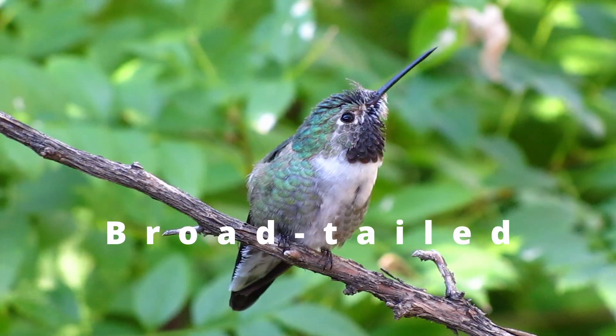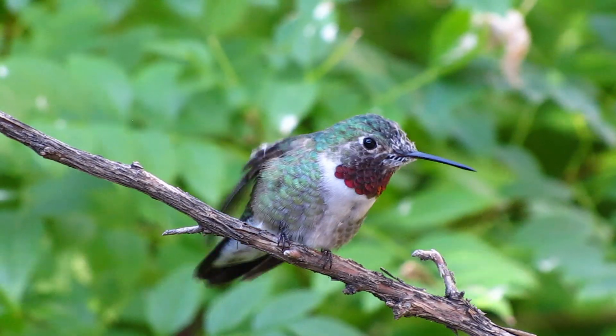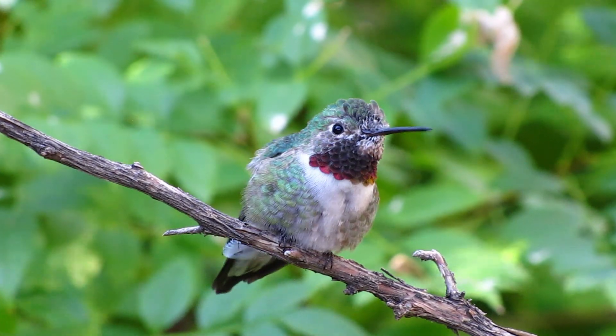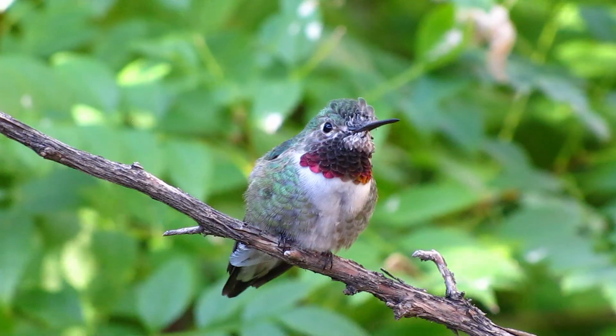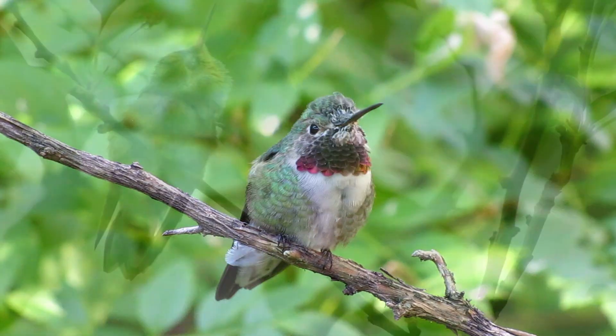Number three: the broad-tailed hummingbird. Some populations of the broad-tailed hummingbird reside all year round in Mexico, in the eastern and western Sierra Madre Mountains and the volcanic axis region.